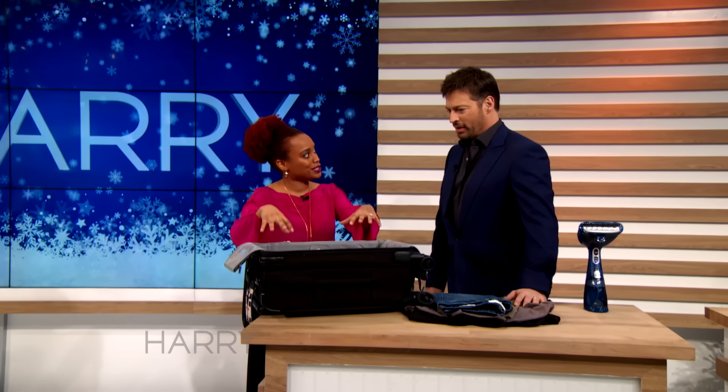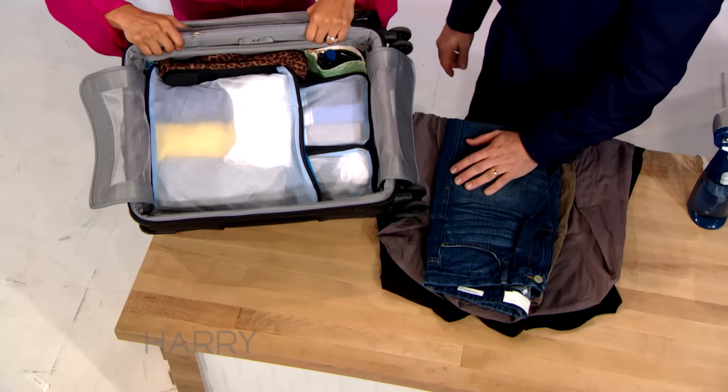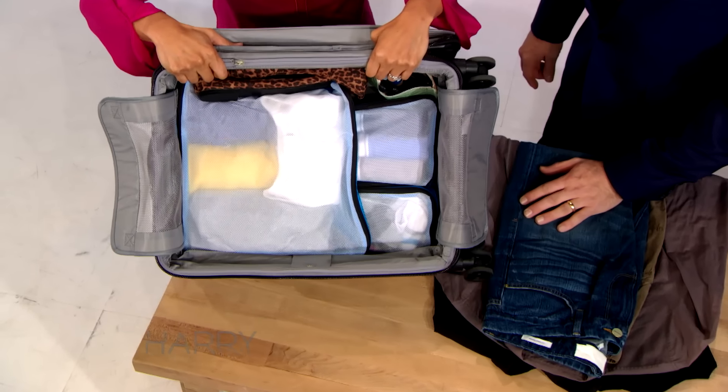So I want to show you how you can maximize space in your carry-on. The first tip is packing cubes. If you use packing cubes, you can actually get more things in your luggage.